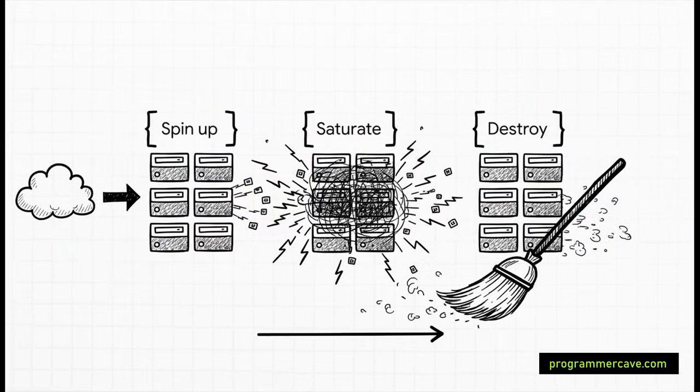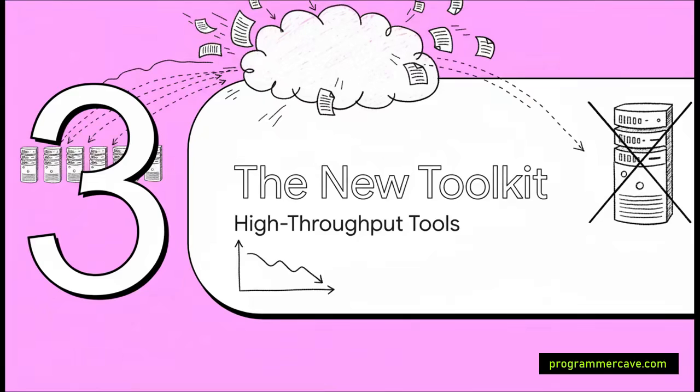Their new strategy was brilliant, especially for this type of batch job. They decided to embrace something called ephemeral infrastructure. Every single day, they'd spin up a huge temporary army of servers from scratch, throw all 1.5 million jobs at them at the same time, and then — the best part — as soon as the last PDF was sent, they'd tear it all down. They only paid for the hardware for the 25 minutes it was actually running. Super cost effective.